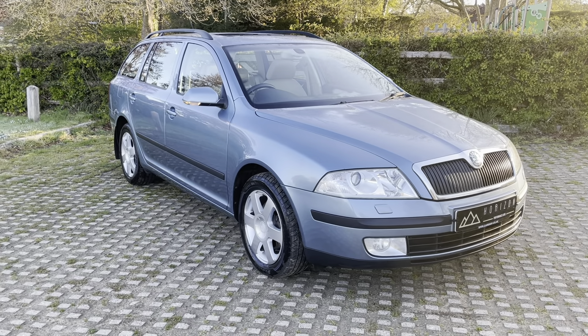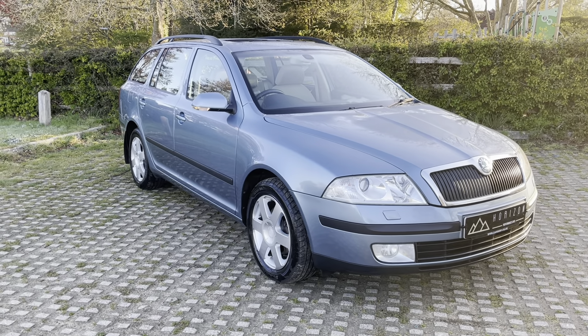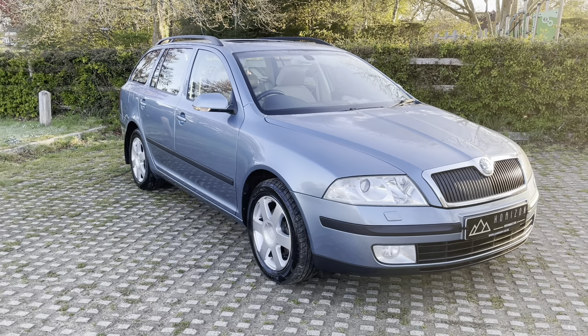Hello, welcome to Verizon Performance Cars and this introductory video to our Skoda Octavia Elegance 2.0L turbo diesel estate.